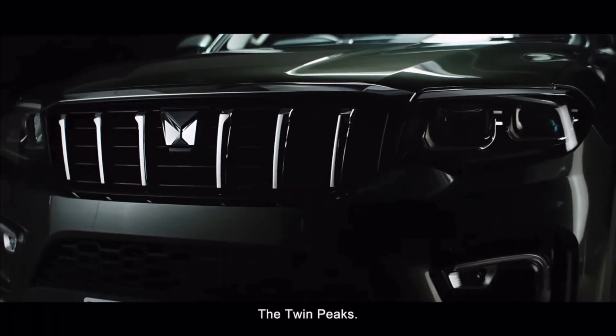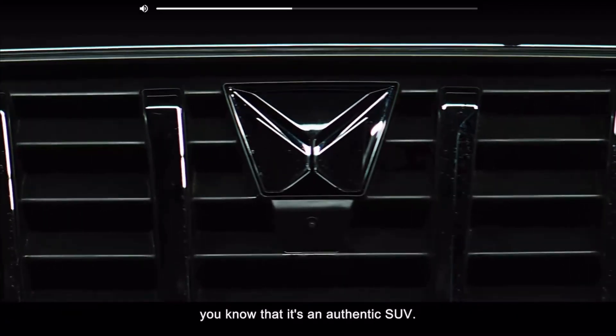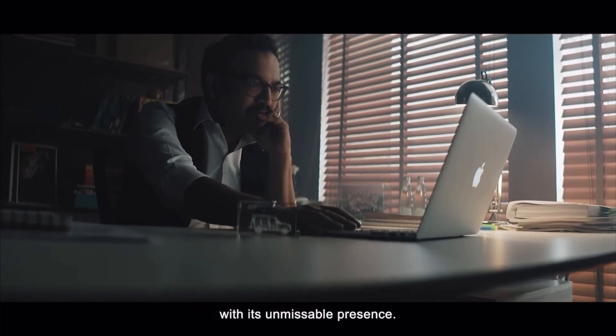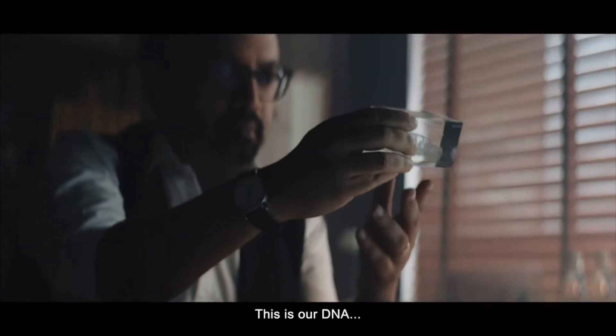The Twin Peaks. The moment you see this, you know it's an authentic SUV. The kind that can make your jaw drop with its unmissable presence. This is our DNA.